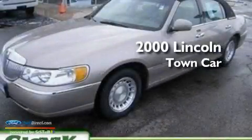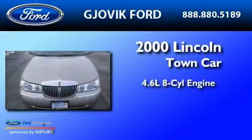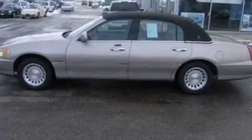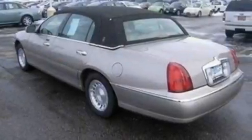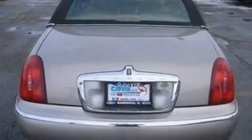This is a 2000 Lincoln Town Car. It has a 4.6-liter 8-cylinder engine and a 4-speed automatic transmission. Its top features include air conditioning with automatic climate control, cruise control, heated side view mirrors, four well-positioned speakers, leather seats, and a double wishbone independent front suspension.